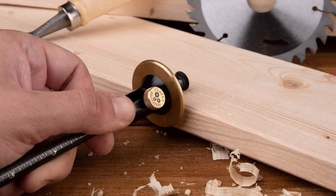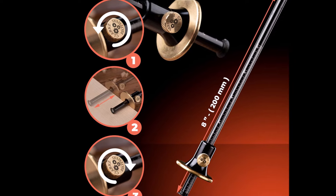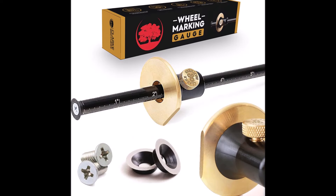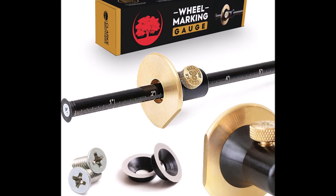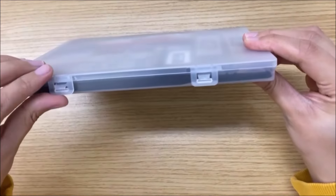The non-marring brass face protects the tool from damage when not in use, further extending its lifespan. Designed for fast and easy one-handed operation, the Clark Brothers Wheel Marking Gauge feels perfectly balanced, reducing strain on your hand and making woodworking tasks more comfortable and enjoyable.